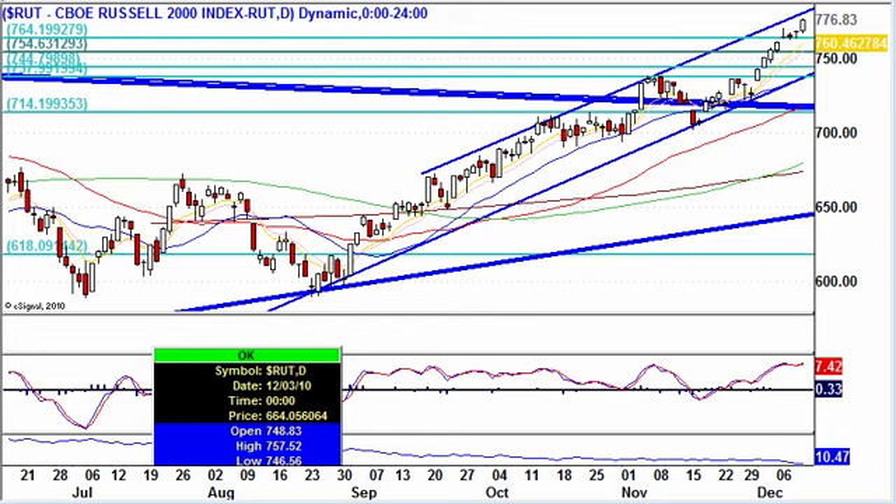Hello, traders out there in trader land. My name's Des here at GrokTrade. Welcome to the weekend edition, which is good through Sunday, December 12, 2010.